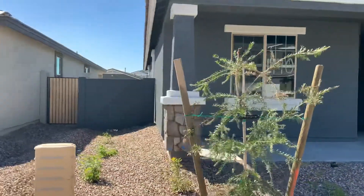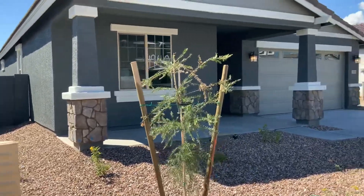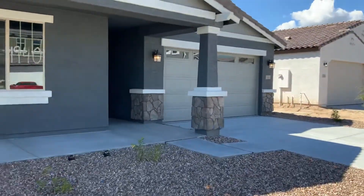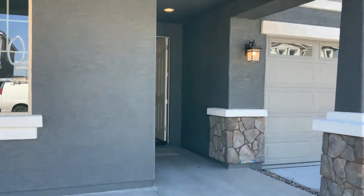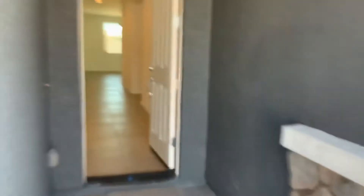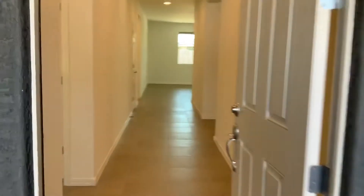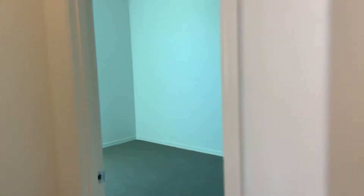So it turned out pretty, pretty beautiful — hope you like it. Nothing drastically has changed from last time. Carpeting and everything, all flooring and everything's done.